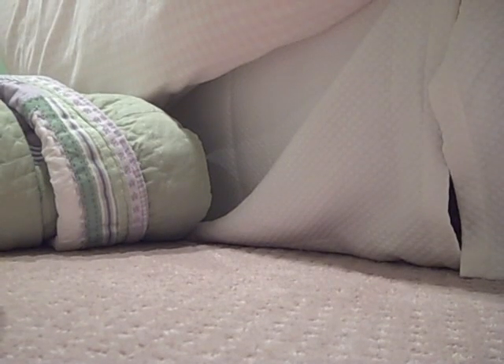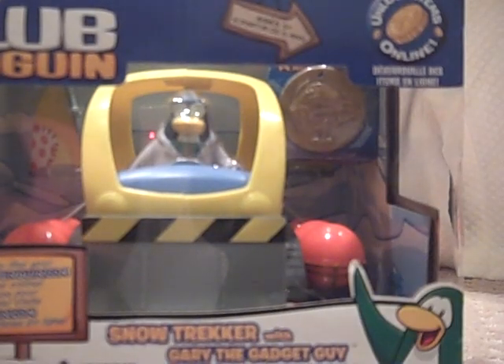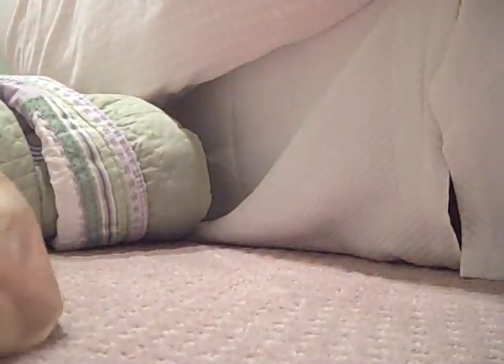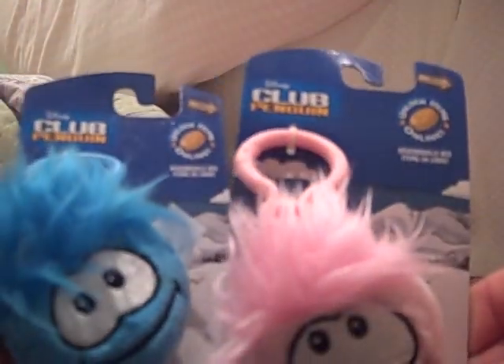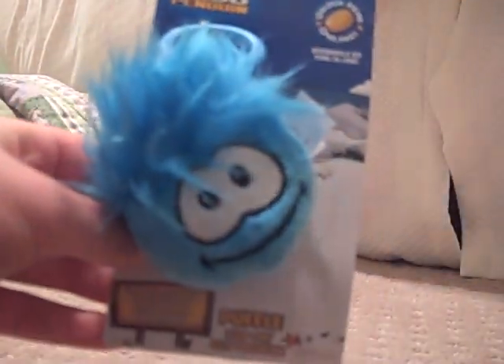Hi YouTube, this is Snowpuff526 and I wanted to show you the toys that I got from Toys R Us. First, I got the Club Penguin Snow Trekker with Gary in it. And then I got two Puffle Clips — one pink Puffle and one blue Puffle.